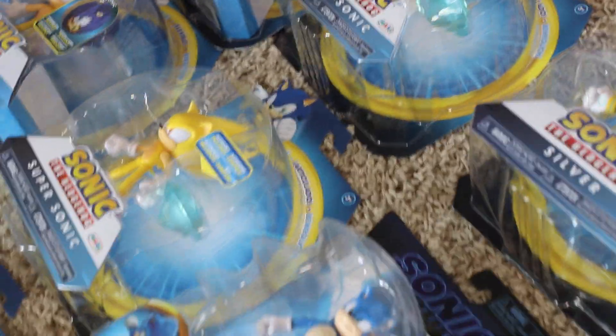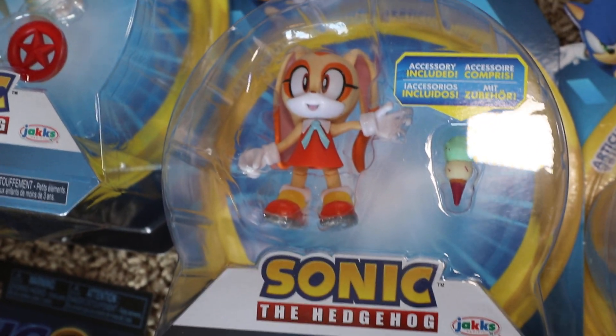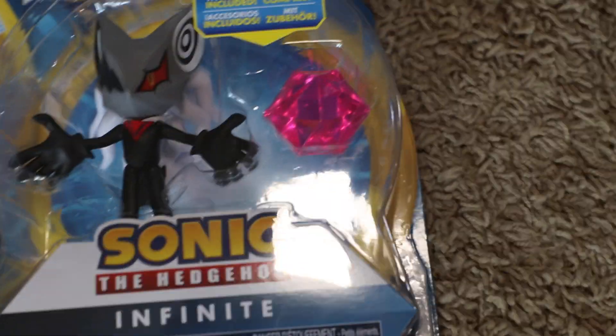Oh, I forgot about these up here — we got Cream. Y'all saw when I found Cream in my reels, and I just found Infinite the other day too. Y'all saw that reel, but the box was damaged on it. I like all mine mint, so I picked this one up yesterday — I found another one.